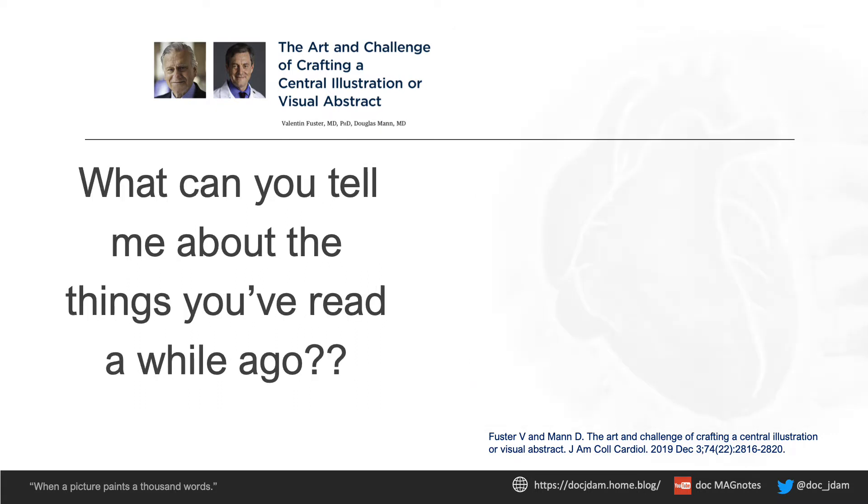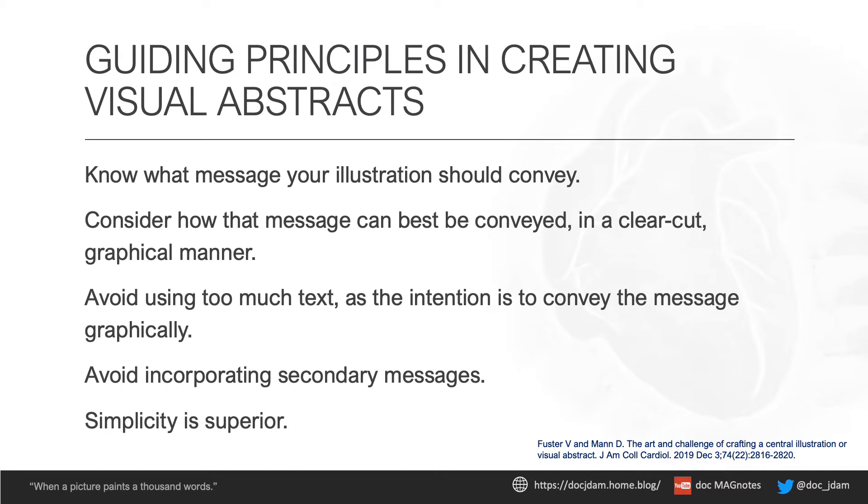And time is up. So can you tell me the gist of that part of the editorial? Or did you just doze off and take a 30-second power nap? No worries, let's break it down for you. Here is one way to present the gist — it basically deals with the principles that can guide us in making visual abstracts.